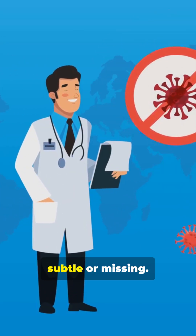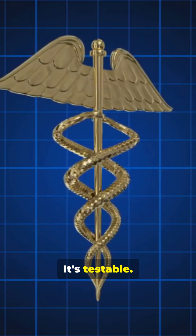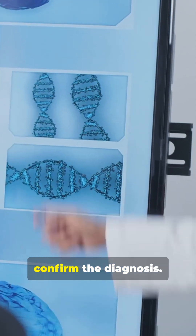But symptoms can be subtle or missing. The good news is it's testable — a simple blood iron panel can catch it early, and a genetic test can confirm the diagnosis.